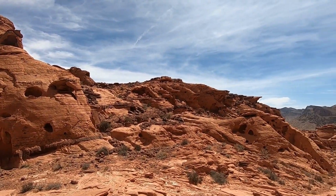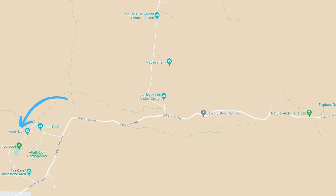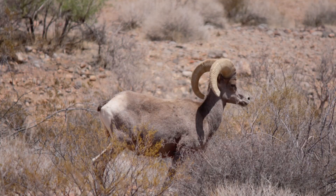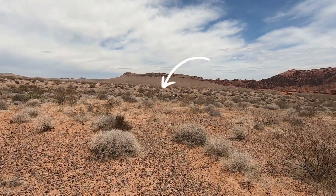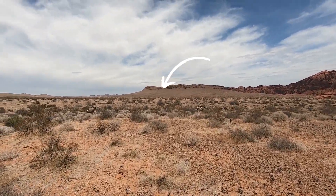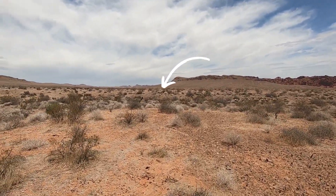The next stop we hit was Arch Rock. It's just maybe a couple minutes around the corner from Three Finns. It's on the right-hand side, and if you look over to the left, you're going to see a huge rock mound. If you're lucky, this is where you're going to see the desert bighorn sheep. I was able to get up pretty close to them — it was awesome, though I was literally terrified.